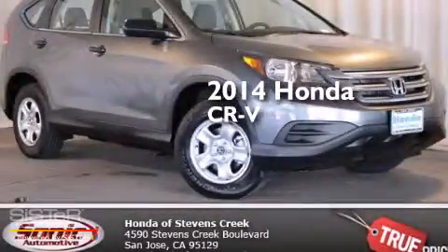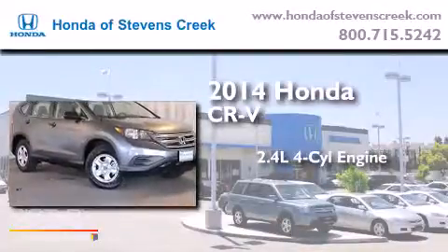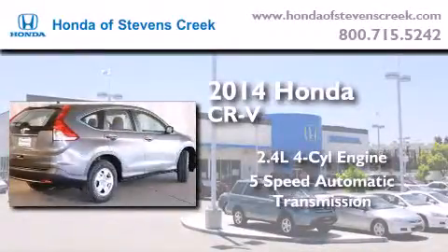This is a brand new 2014 Honda CR-V. It features a 2.4-liter four-cylinder engine and a five-speed automatic transmission.